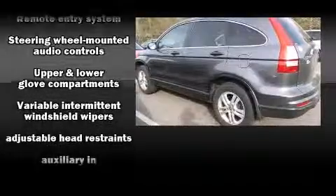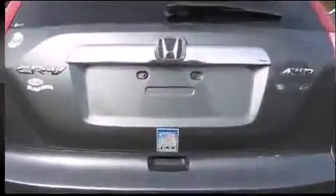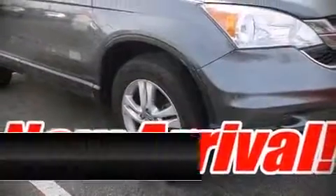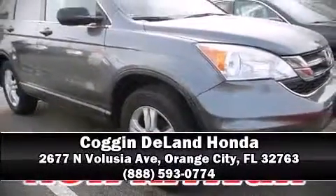For added security, Dynamic Stability Control supplements the drivetrain. Our sales reps are knowledgeable and professional. Stop in and take a test drive.